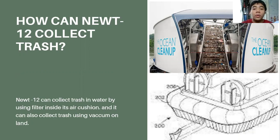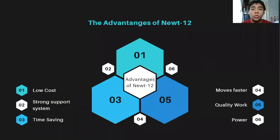The advantages of NUTRF are that it is very cheap, time-saving, and costs less money to pay workers. It has a strong support system. It is very time-saving because it can move faster than humans and do jobs faster. It also gives quality work due to its memory and power.